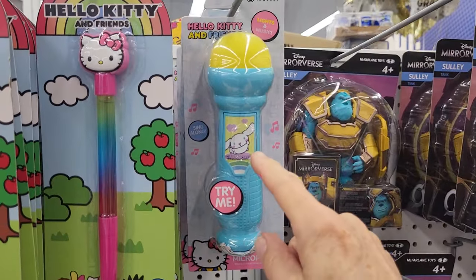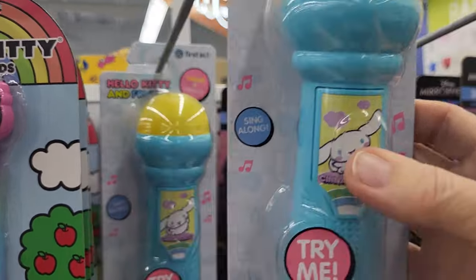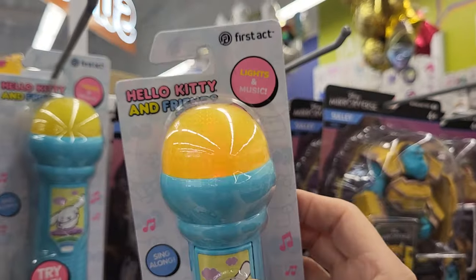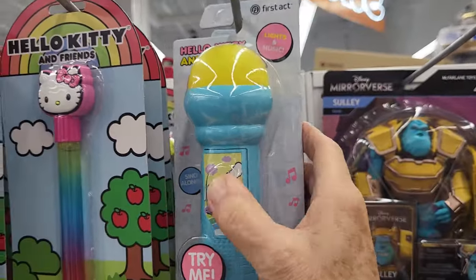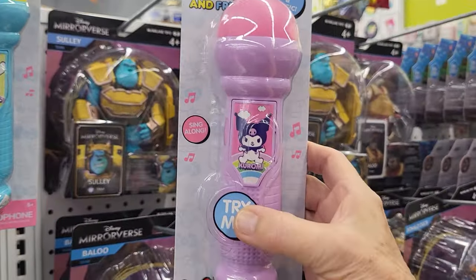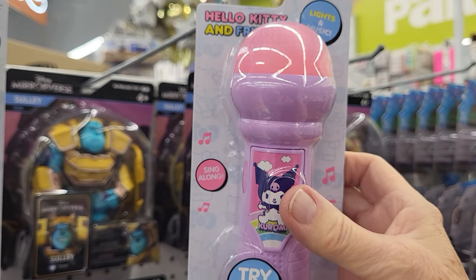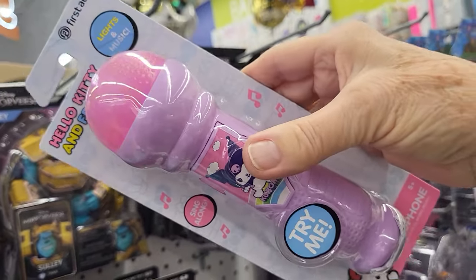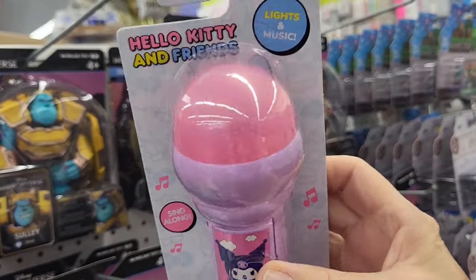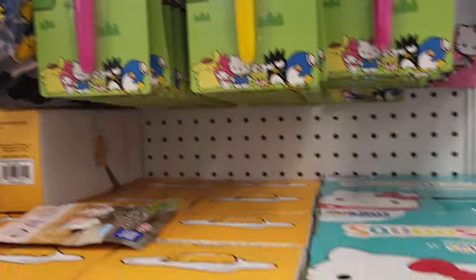Hello Kitty and Friends lights and music microphone. Hello Kitty and Friends — it's just got Pom Pom Purin on it. See if there's another one. Here's Kuromi — this one's gonna go fast. So it lights up pink and purple. Here's Kuromi, and they have the Squishems.